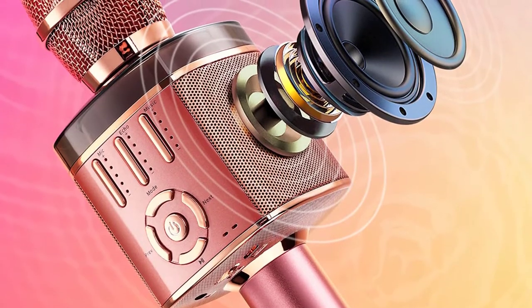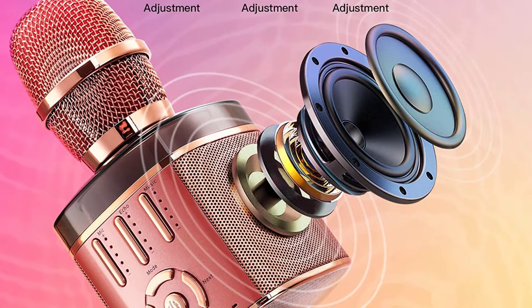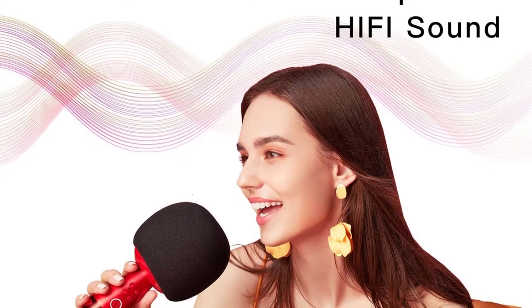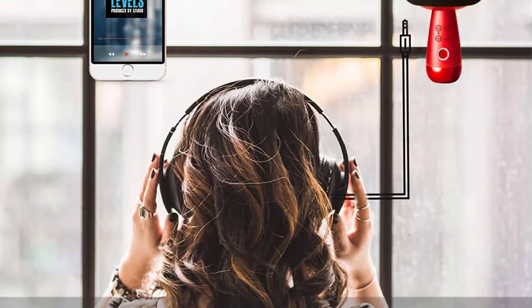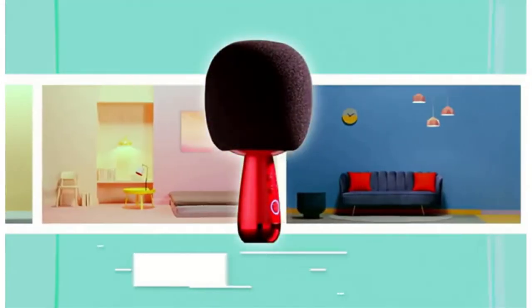The Red Dot Design Award, founded by the German Design Association Design Zentrum Nordrhein-Westfalen, has a history of over 50 years and is one of the largest and most influential design competitions in the world, known as the Oscars of the Design World. Easier and quicker to pair two microphones via a wireless connection and sing karaoke songs with your family and friends together.